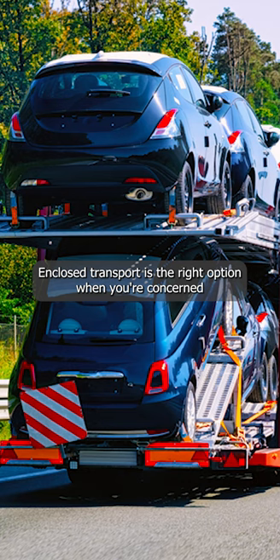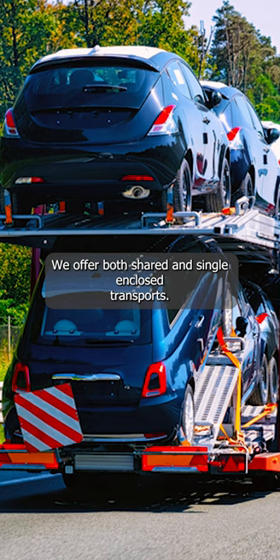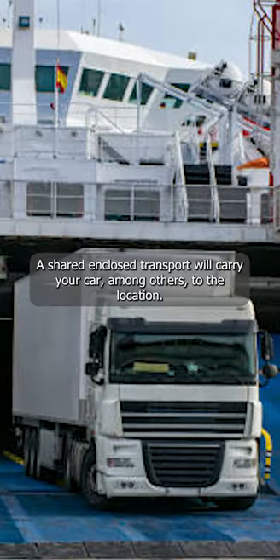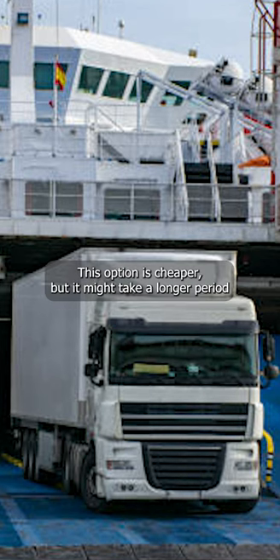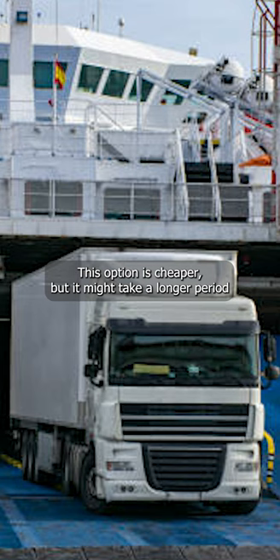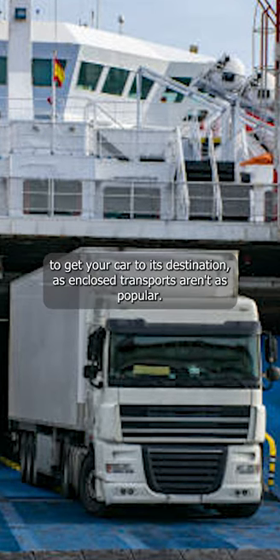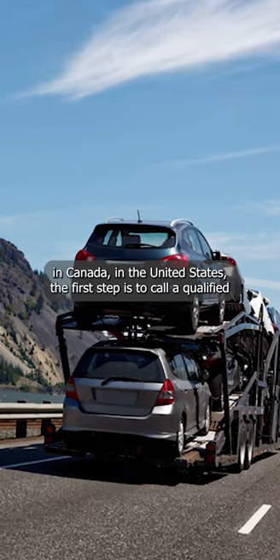Enclosed transport is the right option when you're concerned that your vehicle is fully safe and secure. We offer both shared and single enclosed transports. A shared enclosed transport will carry your car among others to the location. This option is cheaper, but it might take a longer period to get your car to its destination, as enclosed transports aren't as popular. We can ship your vehicle to any state or province in Canada and the United States.